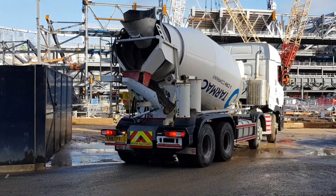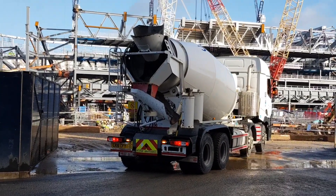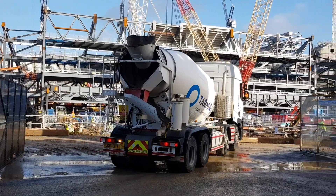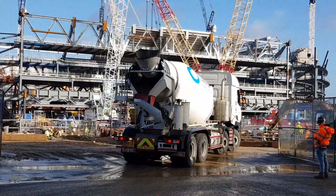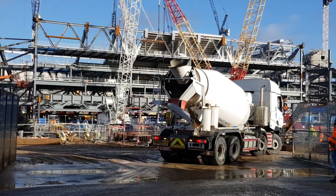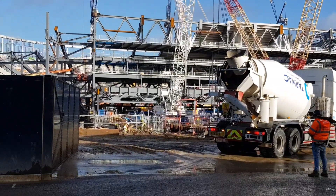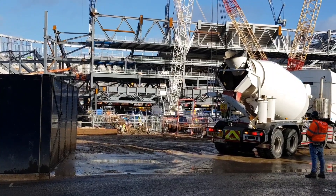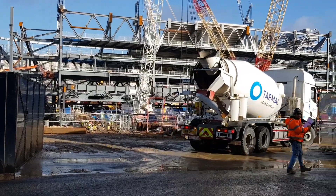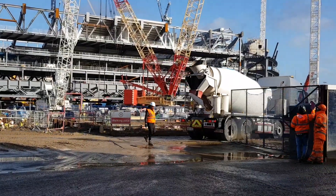If you saw the last video, you'd have seen that there were so many deliveries turning up — very similar today, lots of trucks coming in and out of this site. It just proves that the work is carrying on at a rapid pace. Because when I came here before, a good few weeks ago, they used to close this gate permanently. And now this gate seems to just be kept open permanently because of the amount of people coming in and out.